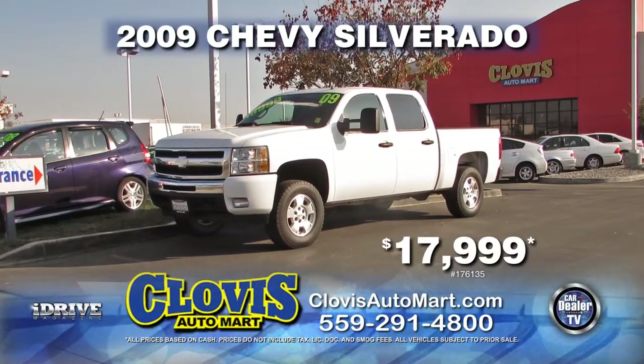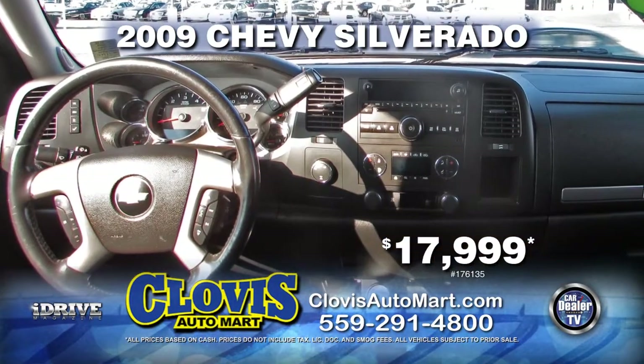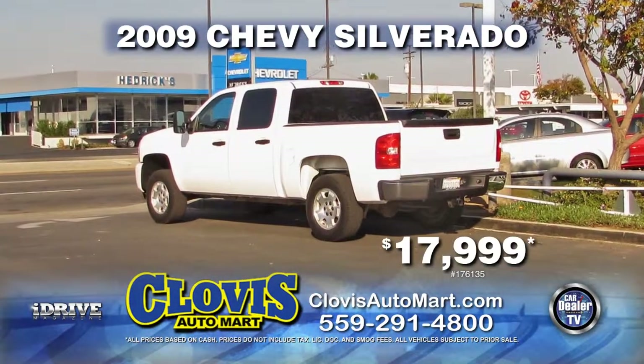Next from Clovis Automart, we have a 2009 Chevy Silverado equipped with automatic transmission, 4x4, tow package, tinted windows, alloy wheels, and crew cab. Only $17,999.